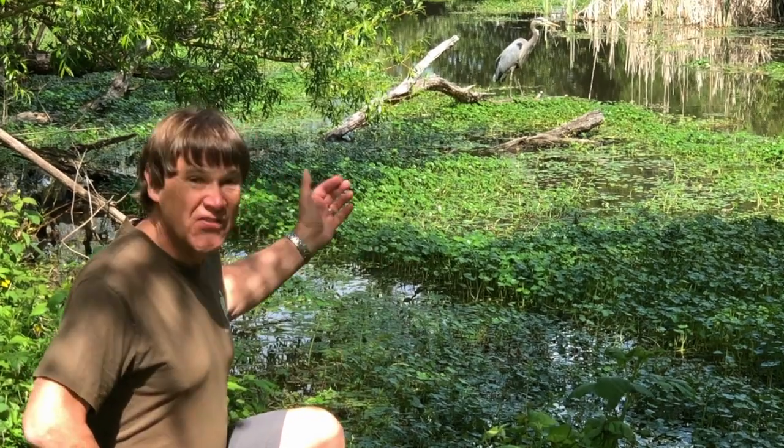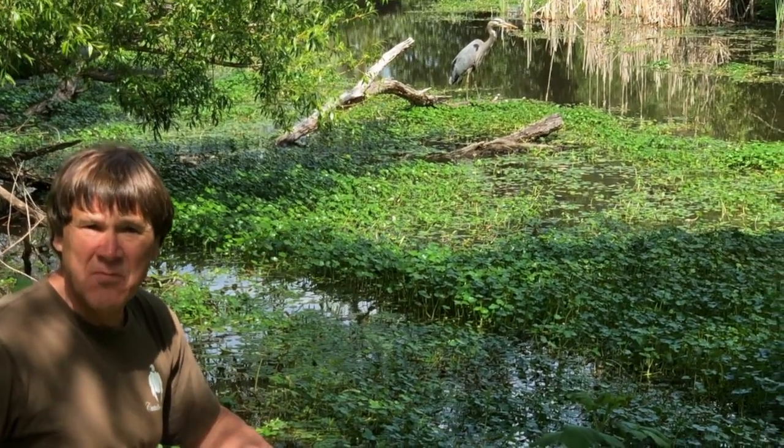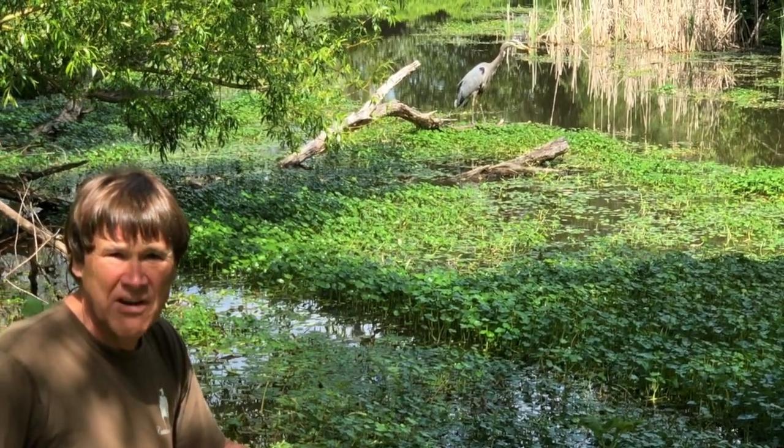Welcome, this is Ed Dominguez, and today we're getting wild with this guy, the Great Blue Heron. In 2003, Seattle, Washington, where I'm speaking to you from, adopted this beautiful bird as its official symbol of the city, the Great Blue Heron.